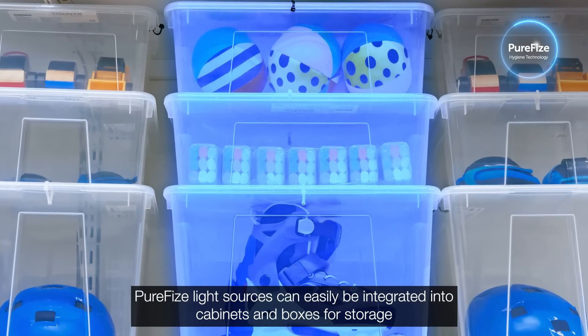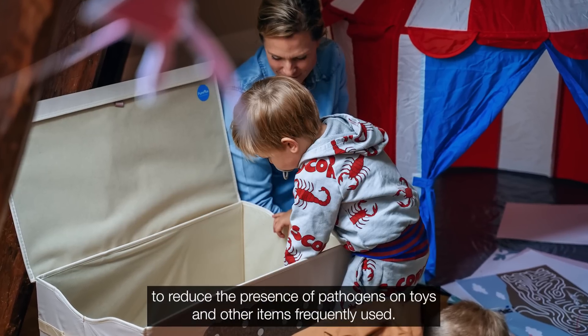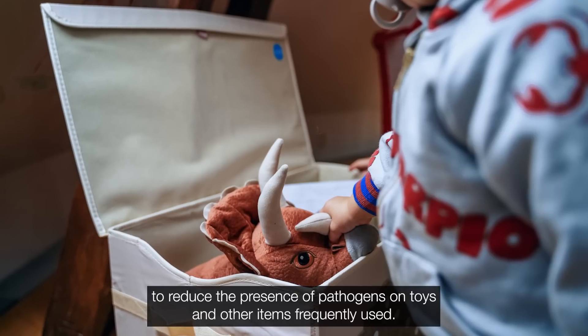PureFize light sources can easily be integrated into cabinets and boxes for storage to reduce the presence of pathogens on toys and other items frequently used.